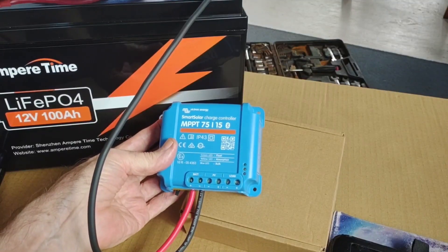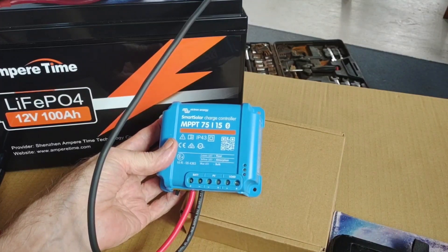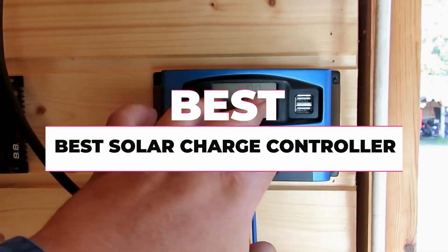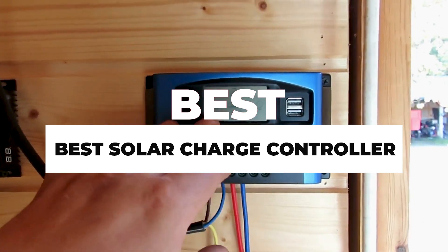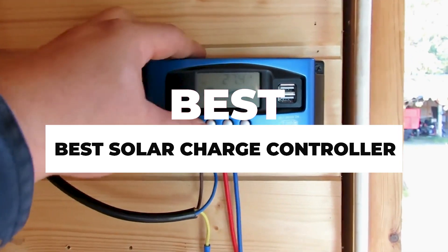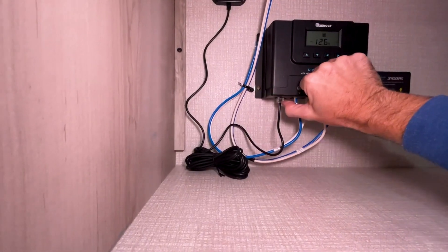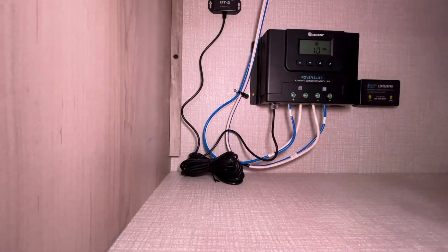With various options available, it's important to find one that suits your specific battery type and solar setup. Let's explore some of the top-rated solar charge controllers. In this video, we will show you the 7 best solar charge controllers you could buy now, so you can easily decide which is best for you.